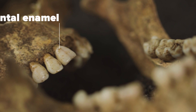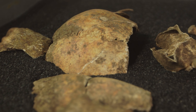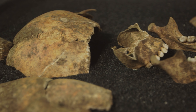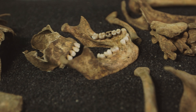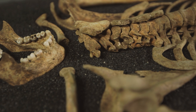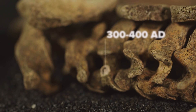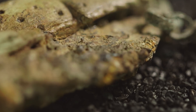We looked at the isotopes in her teeth — the dental enamel — and that was very interesting, because it showed us that she had actually grown up in North Africa. She may have come from somewhere like Carthage. Sadly, she spent the last four or five years of her life here, and though we don't know why she died, she was buried in the Lancery area sometime between AD 300 and 400.